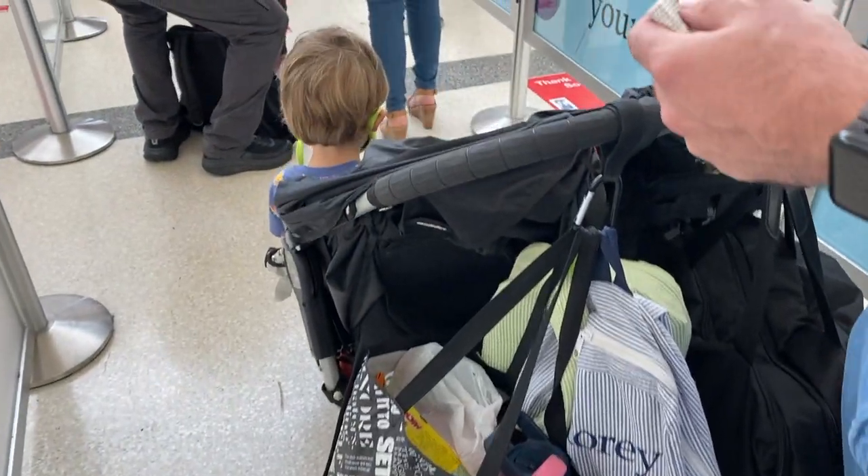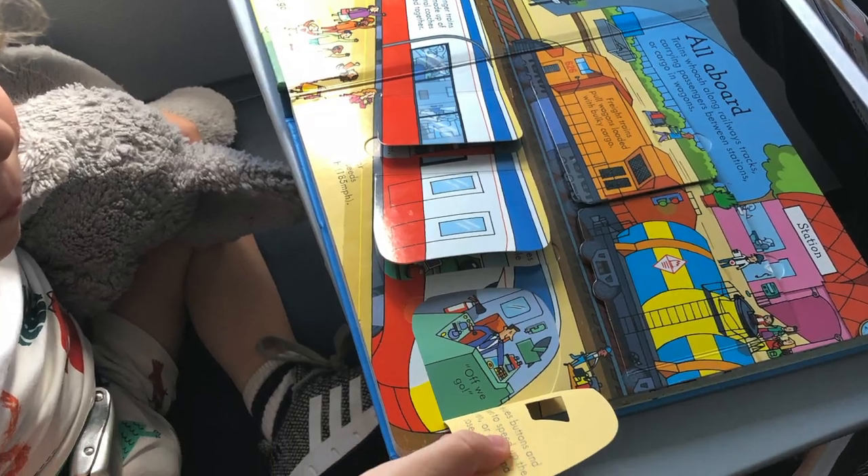My next tip is about going through security. It really helps to prep your kid for what's going to happen because it's very different from any other experience. Especially if you don't have TSA PreCheck and they have to take their shoes off and get out of the stroller, it can be a lot. Show them pictures or YouTube videos about how it works. For little things — like if they're holding a stuffed animal, they'll have to put it on the separate luggage belt — explain that beforehand so they're not caught off guard. Talk to them about how luggage goes to a separate place too. There are also some great books about the airport that I'll link below.